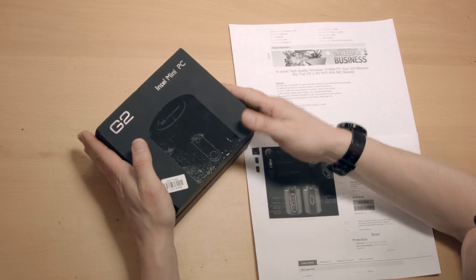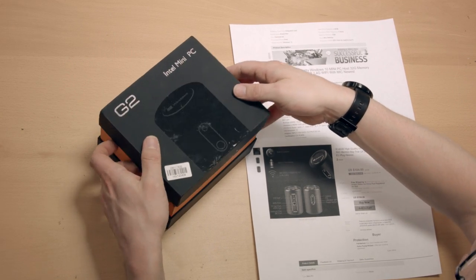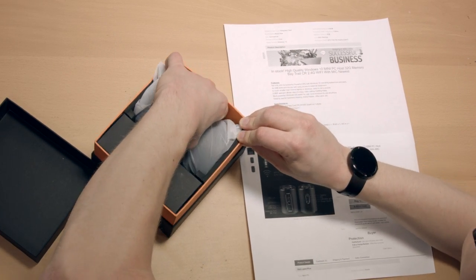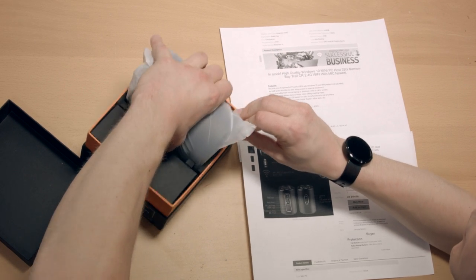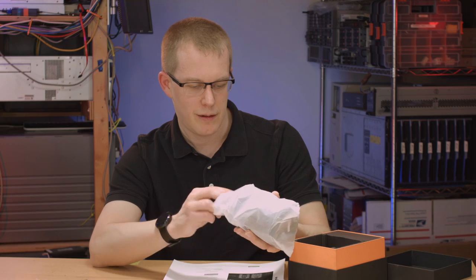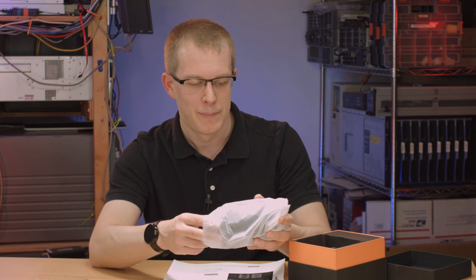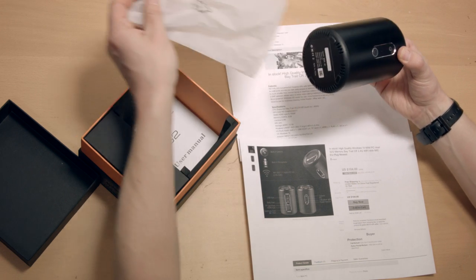This box is actually pretty nice, by the way. It has sort of a textured, almost faux leather finish. This thing is supposed to have — I'm sorry, did I say 32 gigs of RAM? — 32 gigs of flash storage, 2 gigs of RAM. It's supposed to be DDR3-1333.